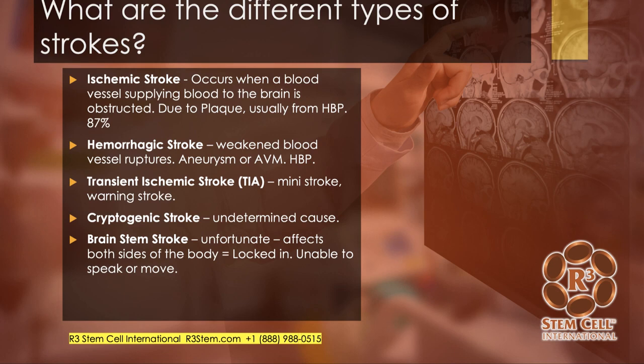When you talk about TIAs, that's a transient ischemic attack — a mini stroke that may last for a few minutes or a few hours. Usually the symptoms reverse, and it should be a huge warning to individuals who sustain that, with a significant workup and treatment to help prevent a real stroke from happening. Cryptogenic is when it's undetermined, and a brain stem stroke is the most unfortunate because it involves the brain stem, both sides of the body, and many patients end up unable to speak or move, in what's called a locked-in state.